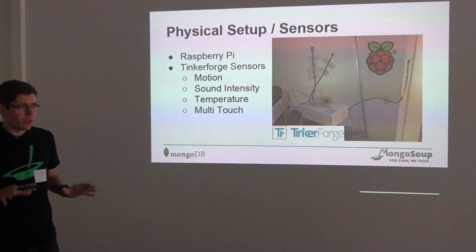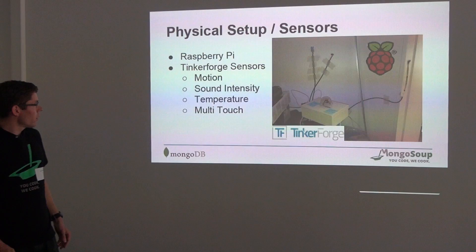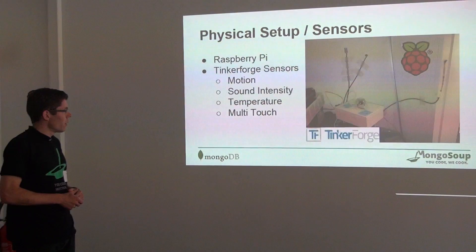The idea was to have different kinds of data sources. The motion and multi-touch sensors were some kind of event data — if you move beside the motion sensor, it generates an event which is written into the database. And the sound and temperature sensors deliver streaming data: a constant stream of data into the database. So it's two different types of data we analyzed.